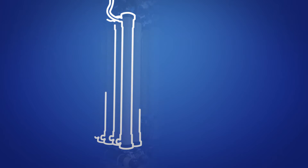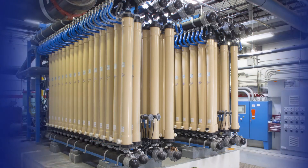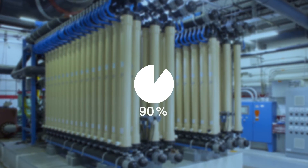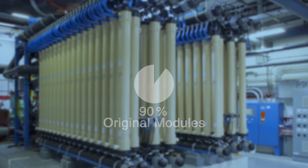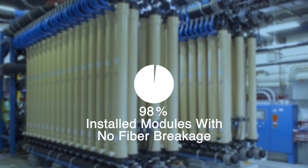We design and manufacture long-lasting, high-quality membrane systems for separation and filtration, as well as reverse osmosis systems. Our flexible and easy-to-operate designs help you save on installation and maintenance costs. In fact, over 90% of our installations ten years or older still use original membrane modules. And over 98% of our plants have never experienced fiber breakage.